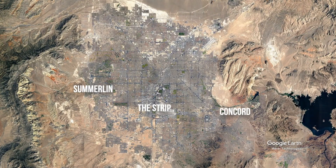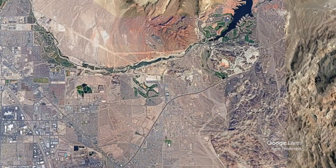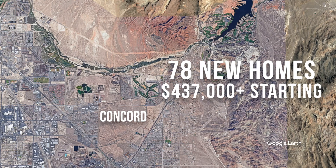Today we're out at Concord, a new community in Henderson by Toll Brothers, just near Lake Las Vegas and Camara Golf Club. Concord provides some of the best value for a Toll Brothers home here in Southern Nevada, with 78 new all single story homes, with starting prices from $437,000 to $478,000. That is very aggressive pricing for Toll Brothers.